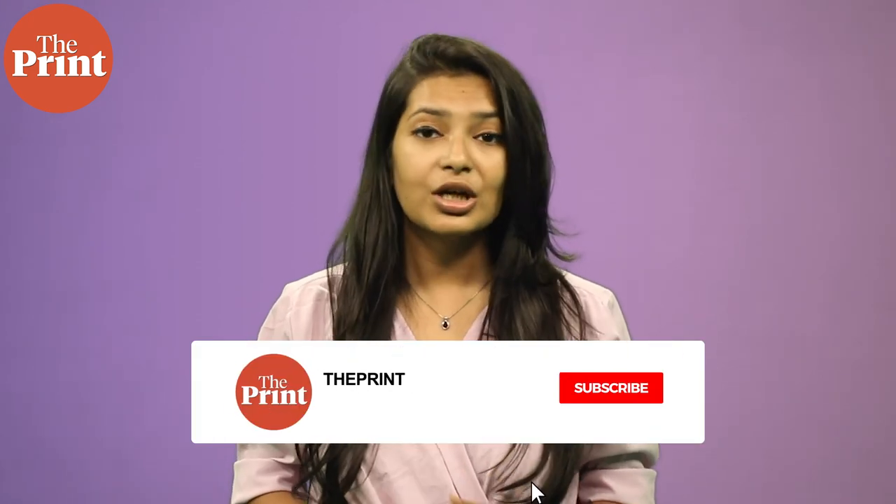Understanding Thwaites Glacier is crucial for accurately predicting future sea level rise and developing effective strategies for climate change mitigation and adaptation. The research contributes to our knowledge of the changing Antarctic environment and its potential global implications. This is Mohana Basu, Assistant Editor at The Print. If you like our work, do consider paying for a subscription to The Print — you can do so through the link in the description box below.